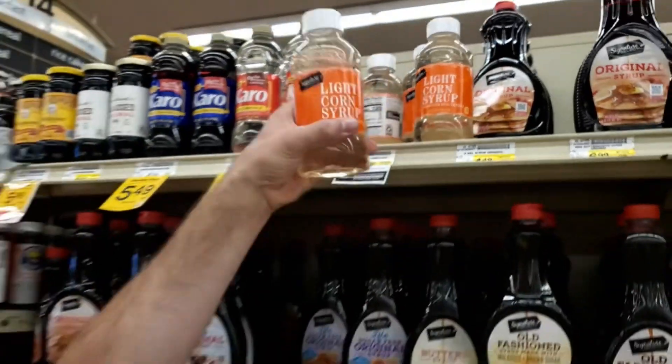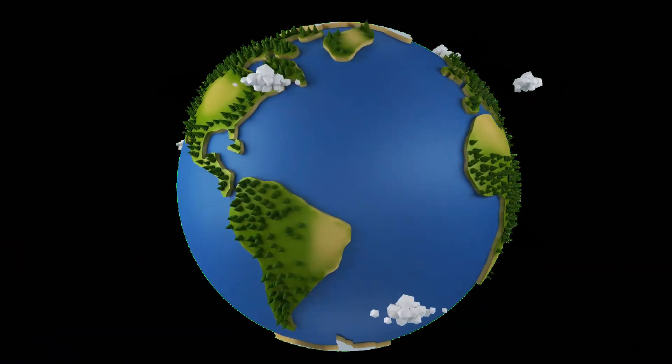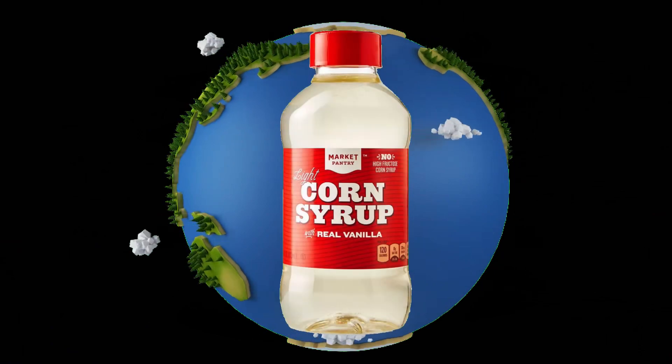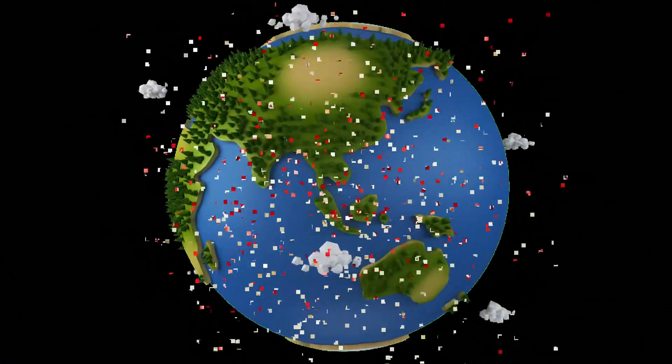The rocket fuel we make is a sugar fuel that's made with 18 percent corn syrup. Here in the United States, corn syrup is available in just about every grocery store and it's really cheap. But that's not the case in all areas of the world — in some places, corn syrup is just not a common product. Over the last few years, I've had a couple of viewers ask: what else can I use?